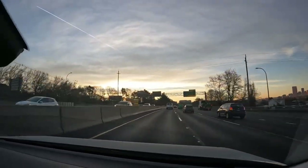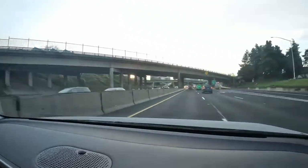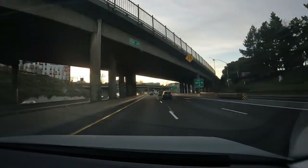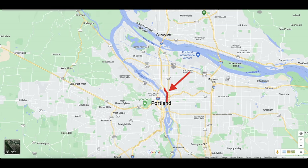Right here is where the actual I-5 bottlenecks down to two lanes going through downtown. This is where you see a lot of the traffic getting bottlenecked. It's actually a pretty good day for traffic right now — it usually gets worse. We're right next to the Moda Center right now, where the Trail Blazers play.